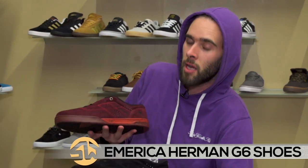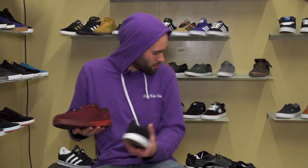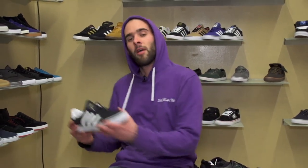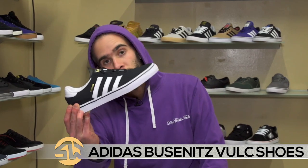We also have, of course, the Herman G6s — been super popular. Got this maroon and black for now, very lightweight, really nice, so get those. And last but not least, the ever popular Busenitz now comes with a Volk sole, so that's pretty sweet. Grab a pair of those if you rock Adidas.